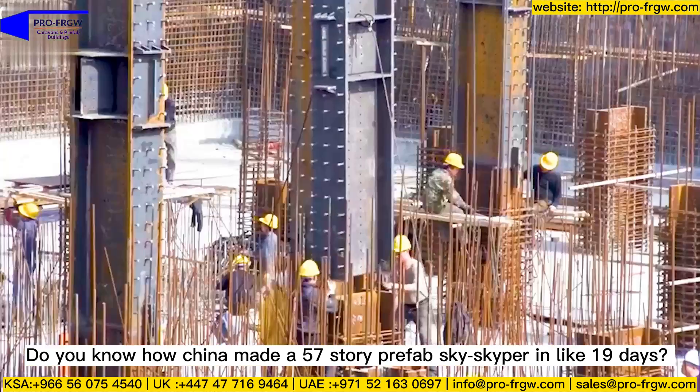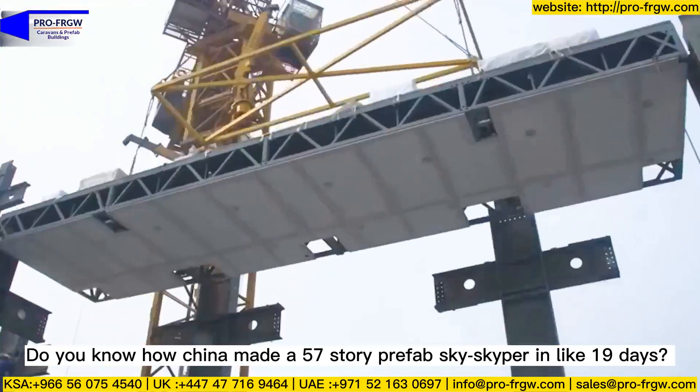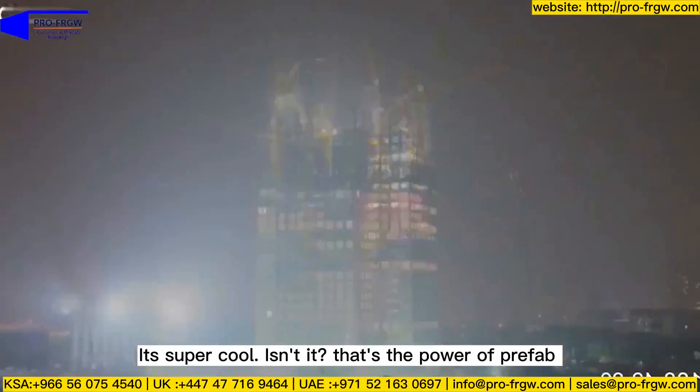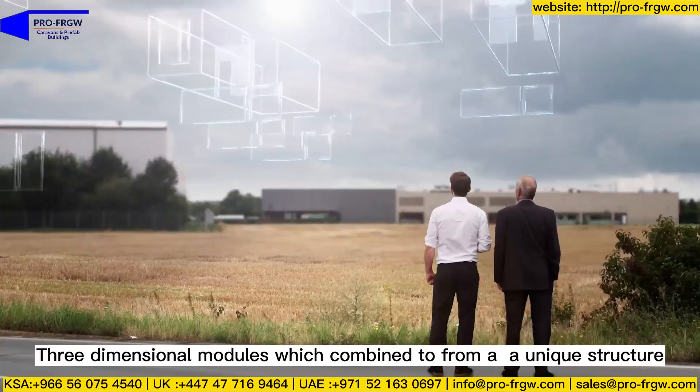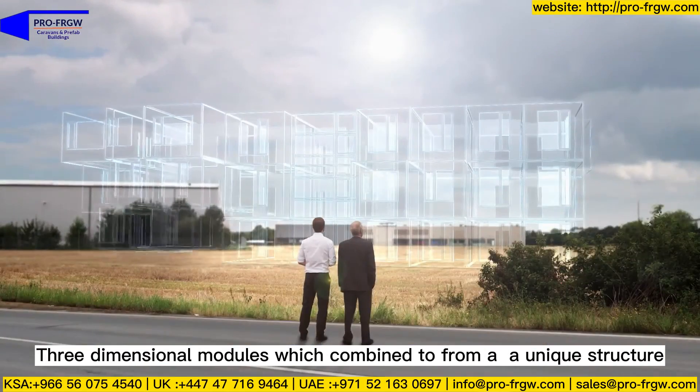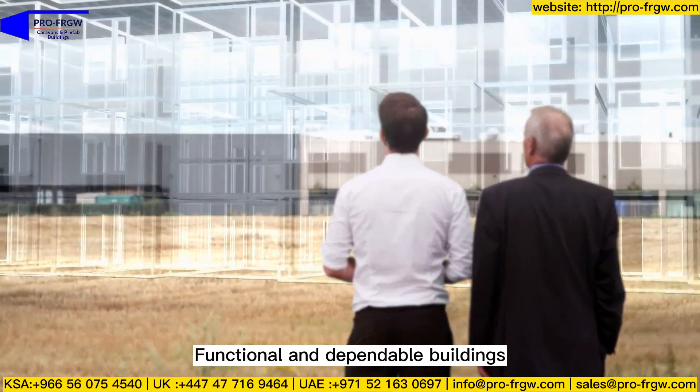Do you know how China made a 57-story prefab skyscraper in just 19 days? It's super cool. That's the power of prefab three-dimensional modules, which combine to form unique, functional, and dependable structures.